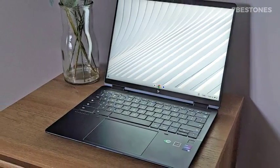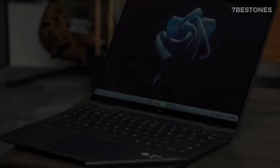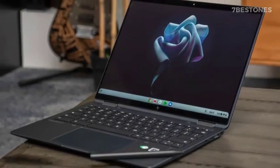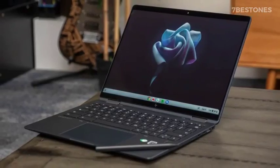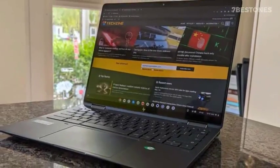The HP Elite Dragonfly Chromebook is easily the best Chromebook for business we've tested, offering incredible performance, great design, and decent enough battery life. It's also easily the most expensive Chromebook we've tested, so this definitely isn't for your average consumer.